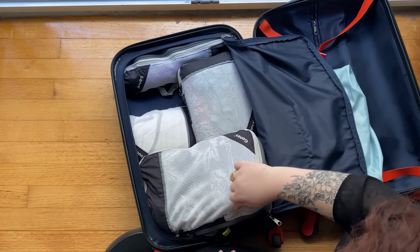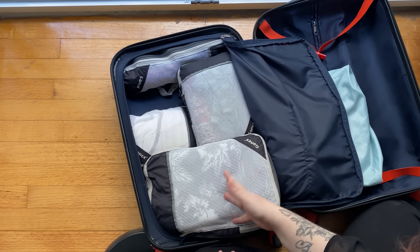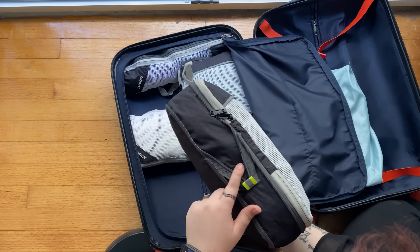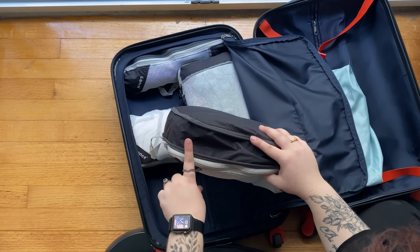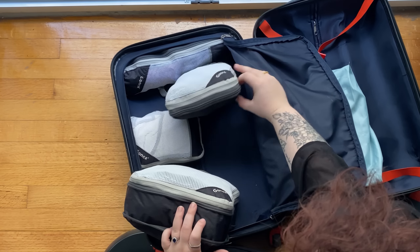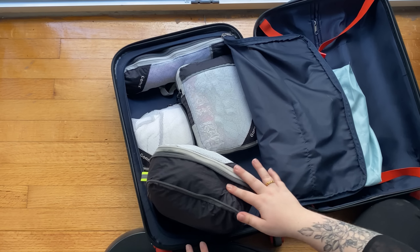I will never ever travel without packing cubes. These are my favorite set of packing cubes — I have them linked in the storefront in the description. I've had these for years and they really help me stay organized. In reality I still have some space here and this is again just half of my suitcase. As a plus-size traveler, my clothes are not small, and even then for an entire month I still fit everything into half the suitcase. These are compression packing cubes with a second zipper to compress.